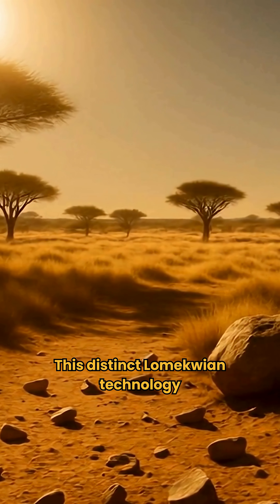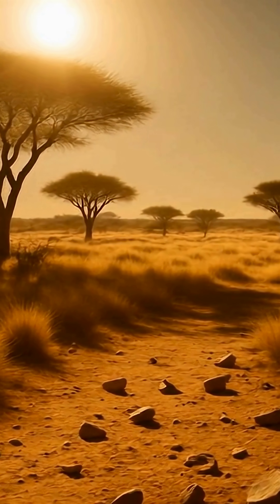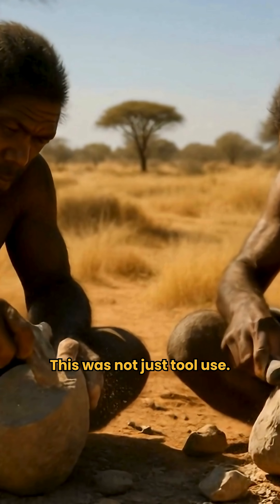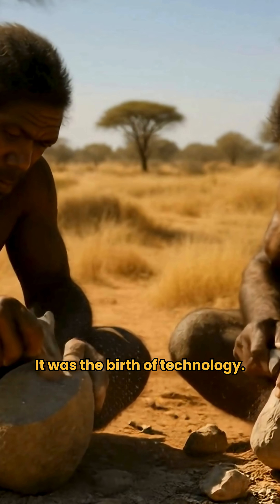This distinct Lomequian technology came hundreds of thousands of years before the Oldowan tradition, and marks a separate step in our technological evolution. This was not just tool use — it was the birth of technology.